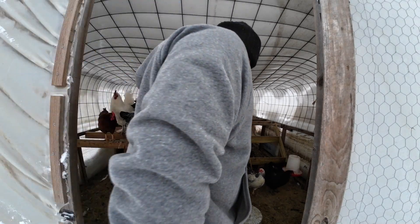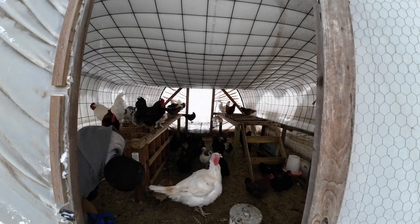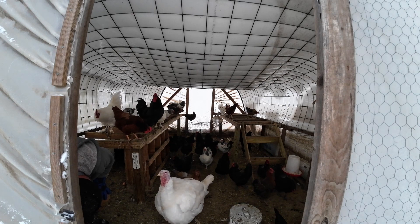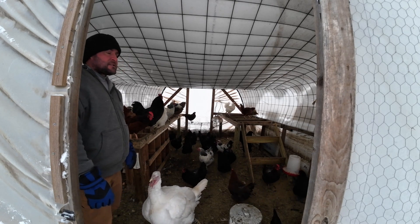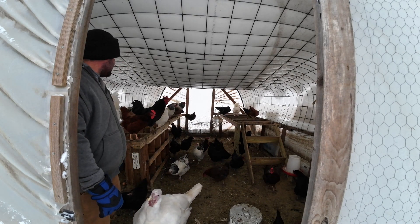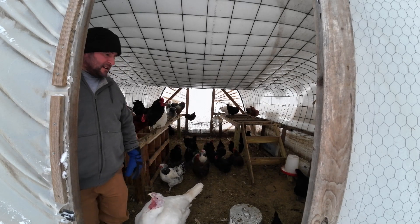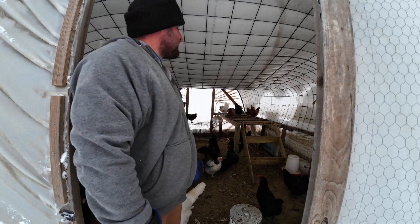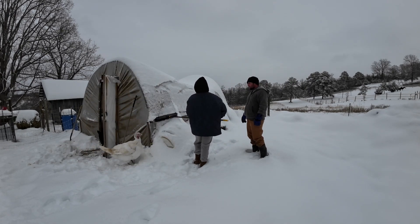Chickens are pretty quick so let's see what the temperature is. The thermometer said it was 15 degrees outside, 30 inside. Between the snow insulating it and the fact that this thing is wrapped up tight, plus the heat from the ground and from the chickens themselves, it warms up pretty good. Now we've got the tedious task of getting all the snow off the top.